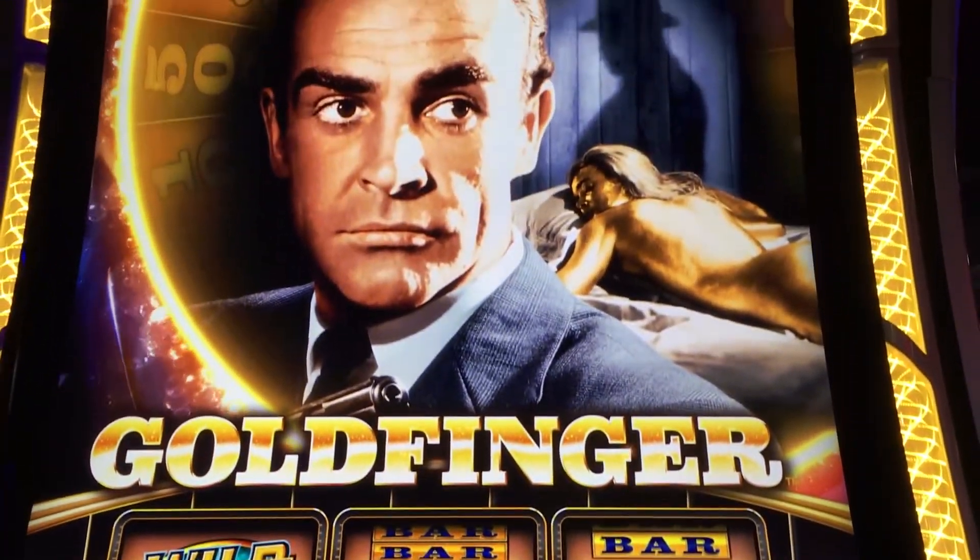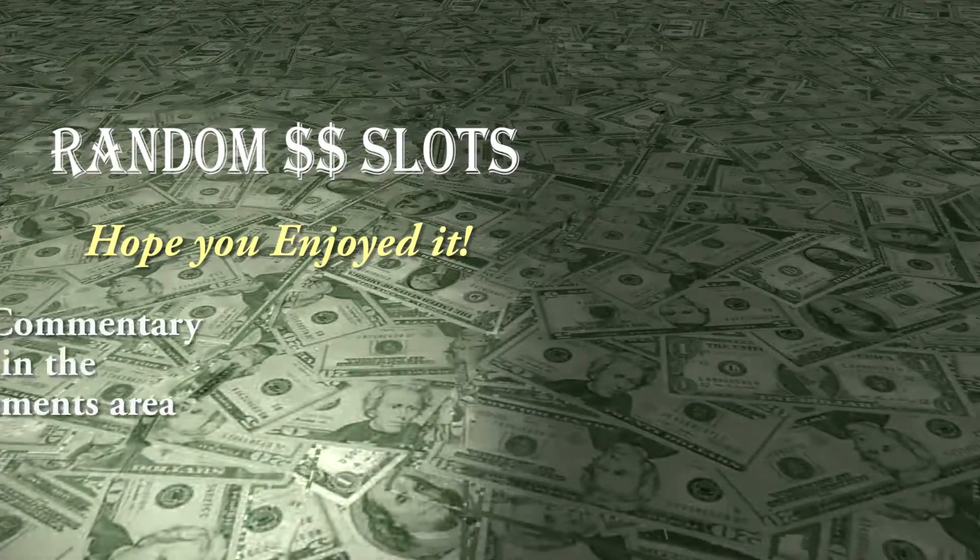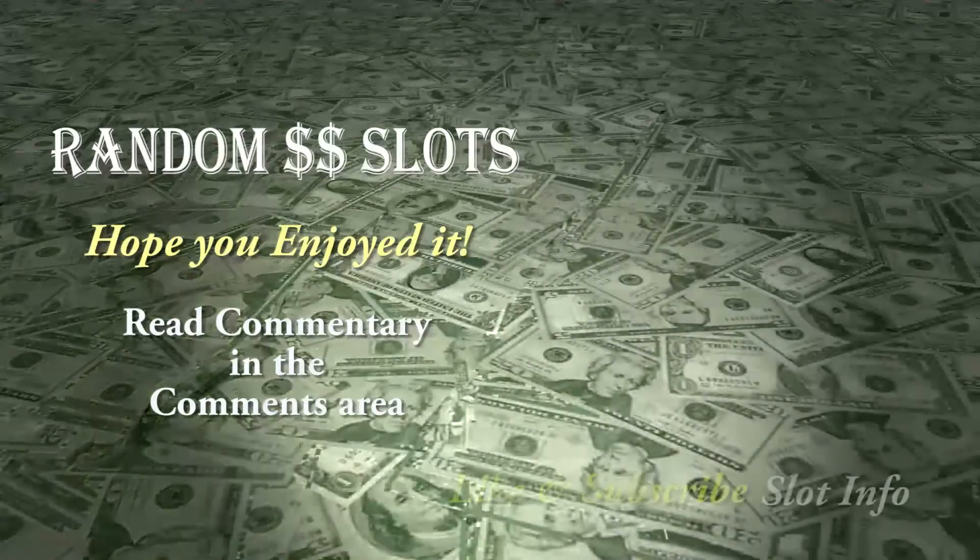Since the key to most slot machine games is their bonus round, it's too bad that I'm not able to show you any examples.